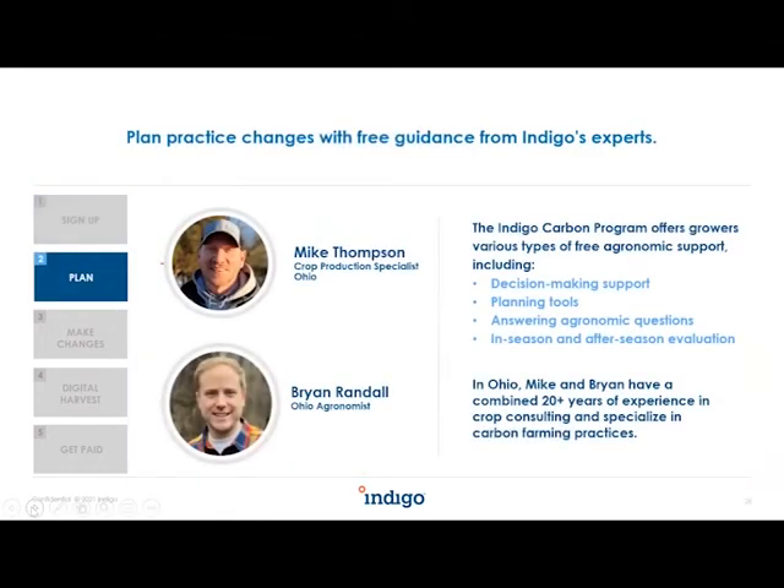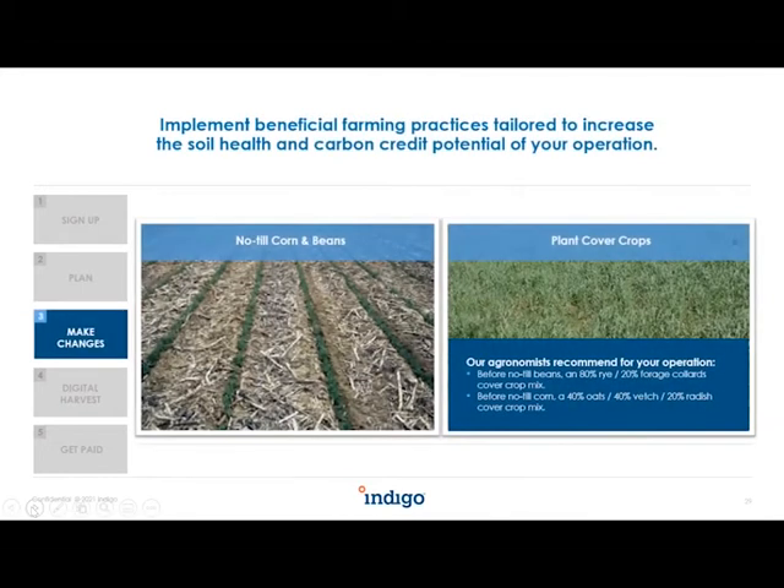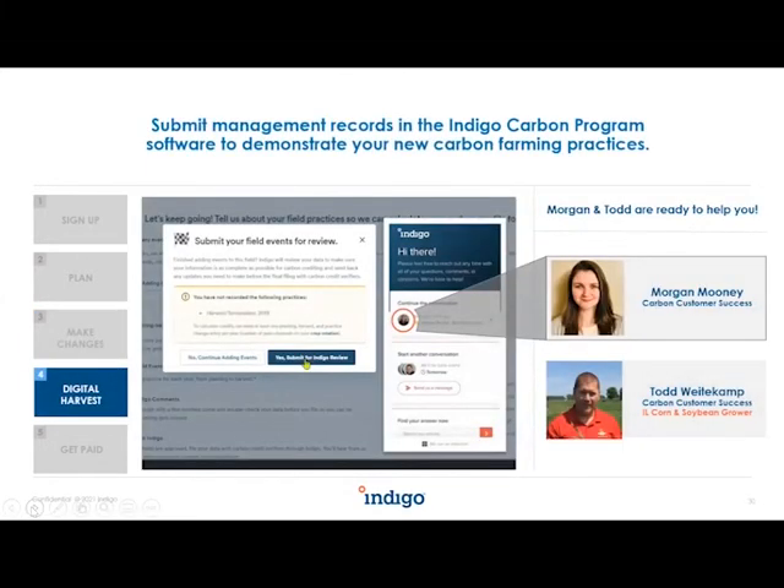Next, make a plan. You'll have myself along with our agronomist in Ohio to help you implement practices that work for your operation. We'll meet you wherever you're at — we will never say you have to do X, Y, and Z. The practices you implement are completely up to you. Think of it as planting your carbon crop for the first time. Then comes the digital harvest: you share management records to show the changes you've made through our carbon platform. The good news is that the carbon harvest season is in the winter months, so it shouldn't interfere with farming the rest of the year.